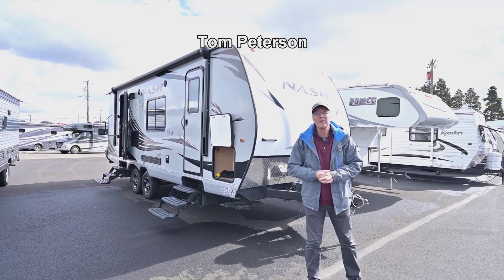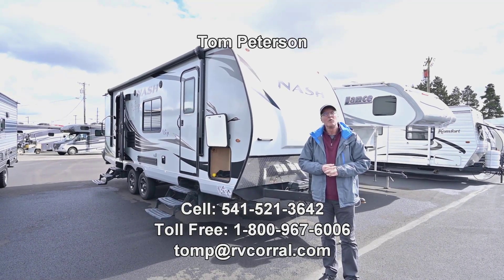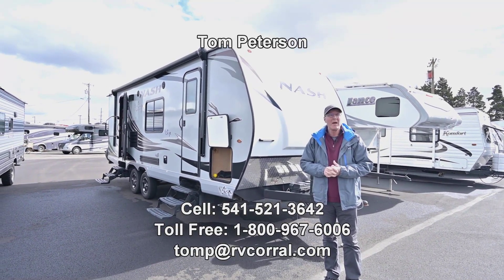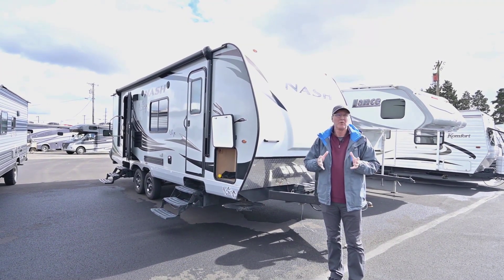Hi folks, Tom Peterson here at the RV Corral. This is a super nice trade-in. It's a 2020 Northwood Nash, model 24M, so it's got that slide-out in the middle. It is a very quality, well-built coach.